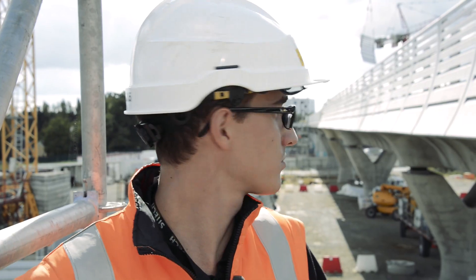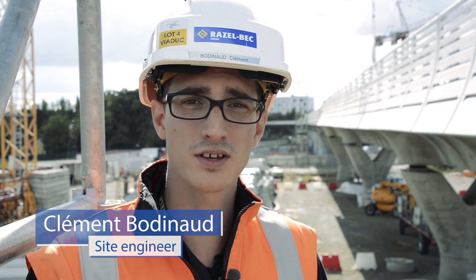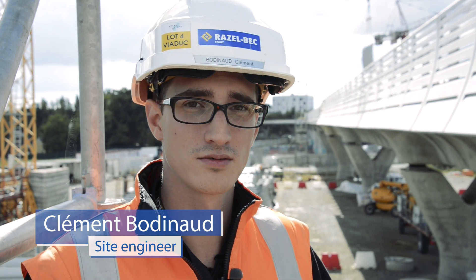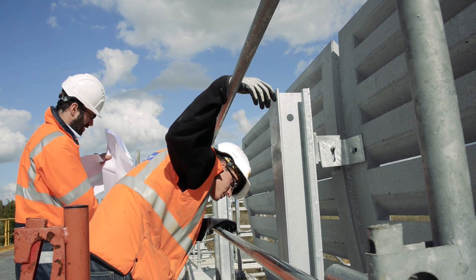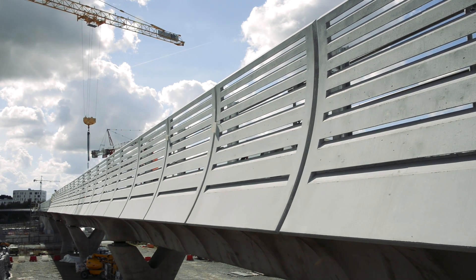These curved elements suit the viaduct very well — they're refined and pleasant to look at. Finally, the result is a complex work of art: elegant and slender, fitting well into the urban environment. Congratulations, everyone. The result matches expectations perfectly.